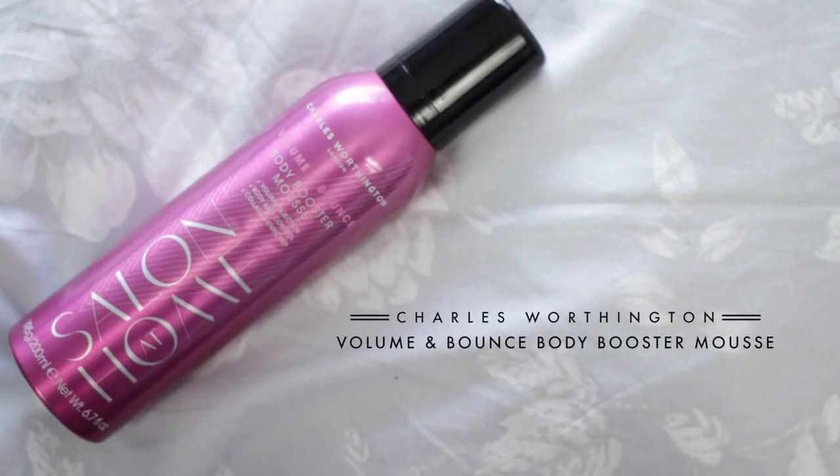I have one haircare favorite this month: the Charles Worthington Volume and Bounce Salon at Home Body Booster Mousse. It's collagen enriched and gives my hair that bit of oomph, lift, and body at the roots — my hair is really thin and fine. I love putting it at the roots and it kind of stops me having to wash my hair as much. It's a very lightweight mousse, doesn't crisp or anything — it's great for movement, body, and volume while remaining totally invisible in the hair.